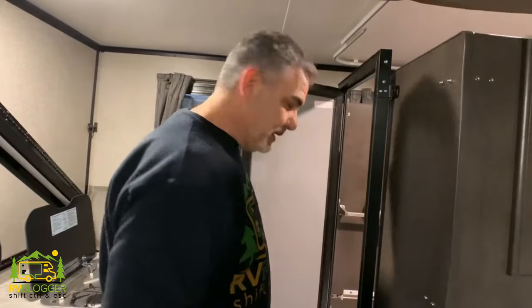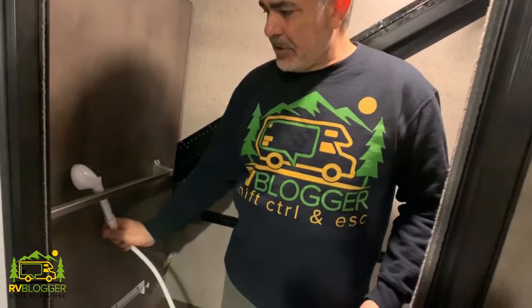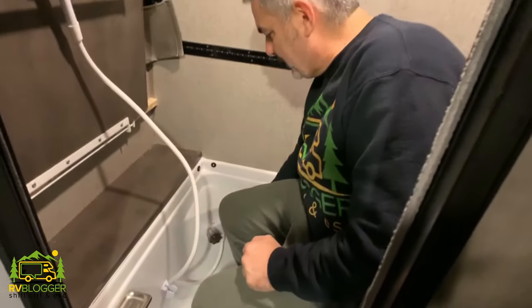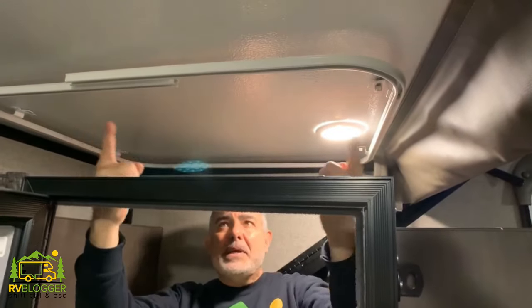On this side of the RV we have a bathroom — this particular bathroom is a wet bath, and it's not a bad size. You can see there's a shower head, the toilet is built right in, and there's a decent amount of elbow space. You can turn on the hot and cold water down here, and there's a curtain that goes all the way around this track up here to keep all the water contained within the wet bath.